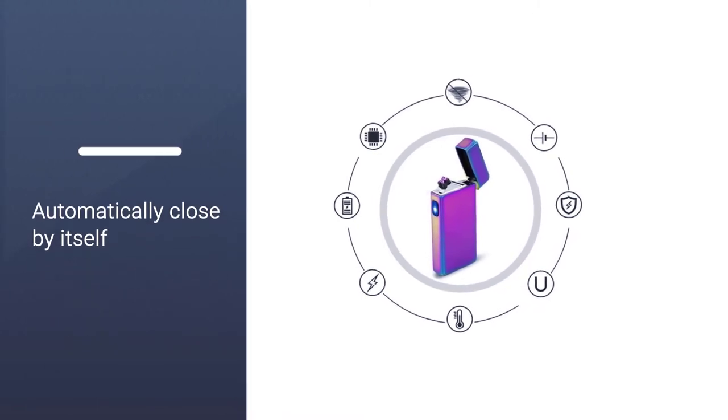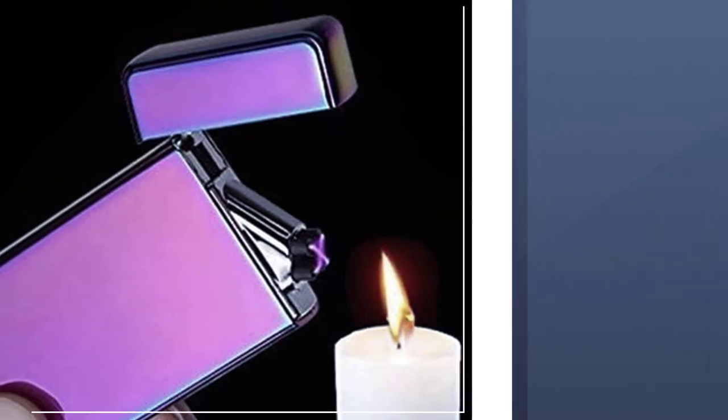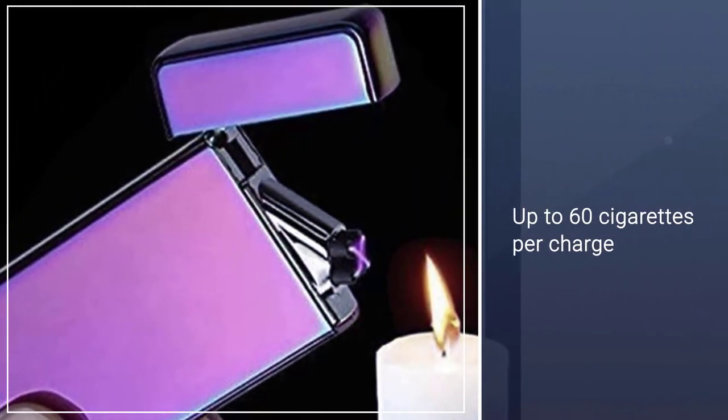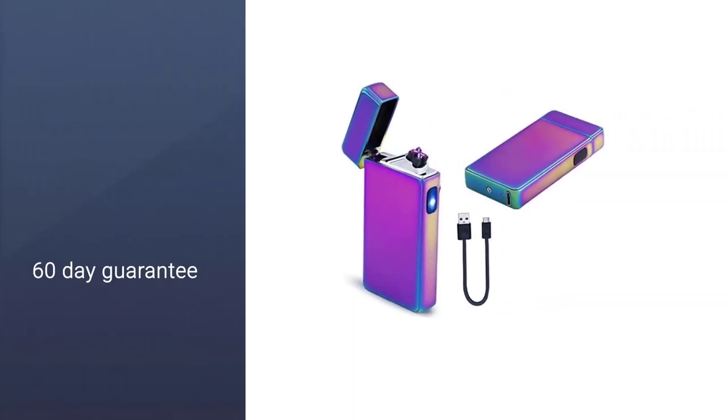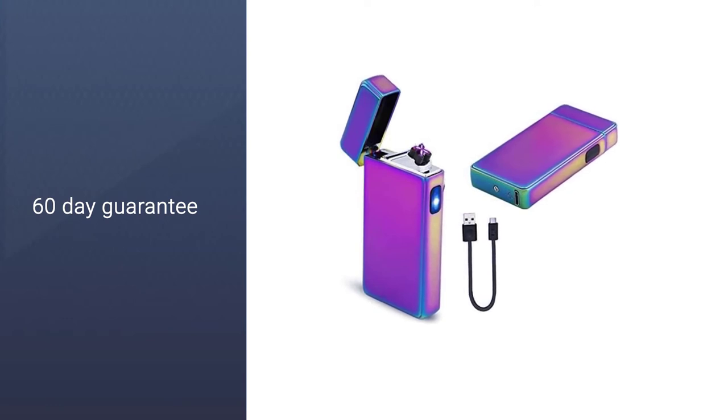More importantly, its durability is outstanding. The outer casing is made of high-quality zinc alloy and a high-temperature ceramic plate. It allows you to ignite up to 60 cigarettes per charge — even if you smoke a pack of cigarettes a day, the lighter can last for more than two weeks.